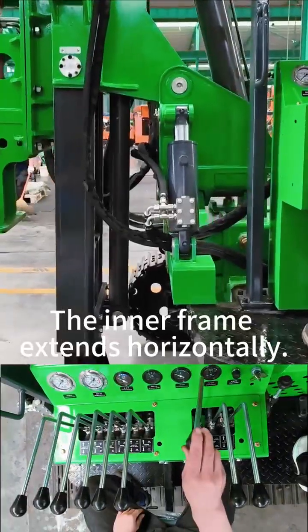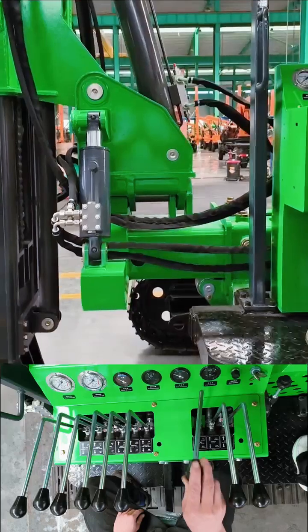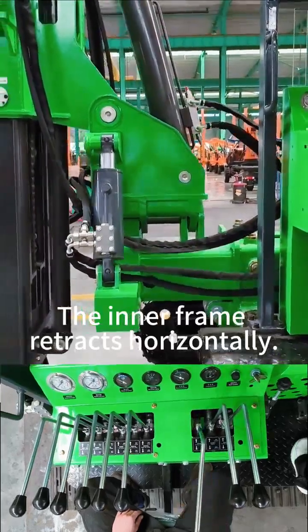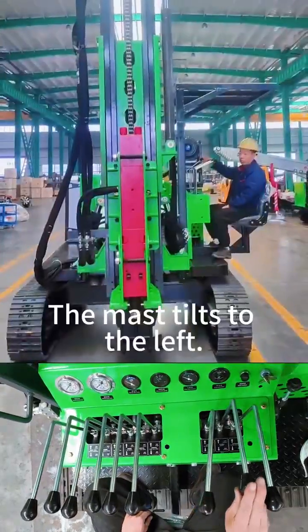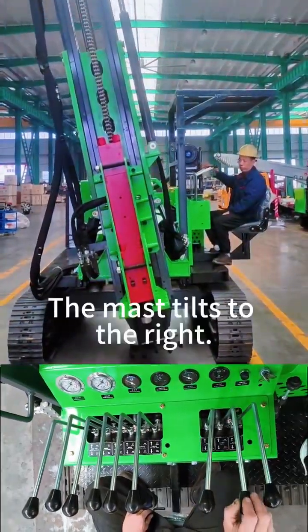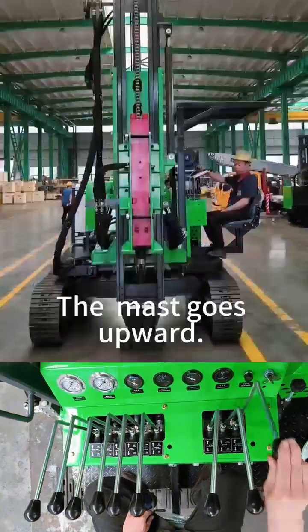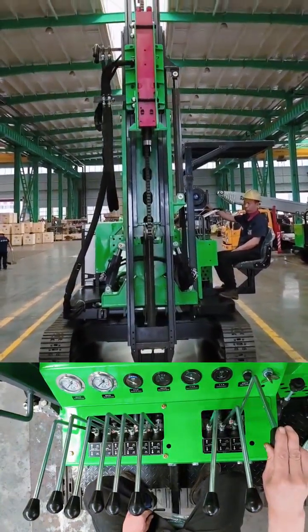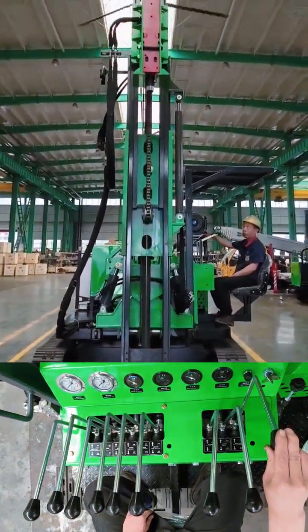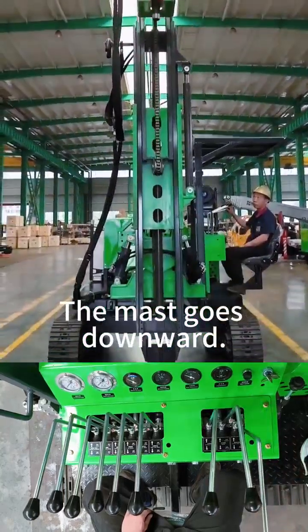The inner frame extends horizontally. The inner frame retracts horizontally. The mast tilts to the left. The mast tilts to the right. The mast goes upward. The mast goes downward.